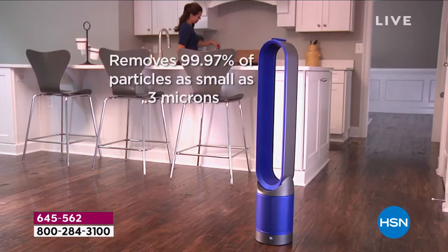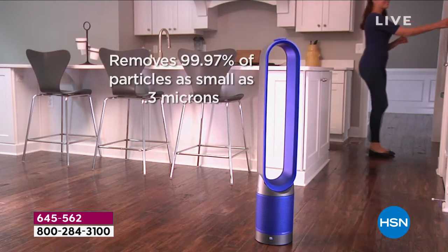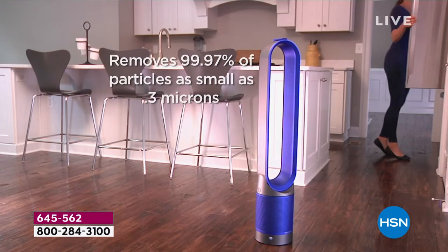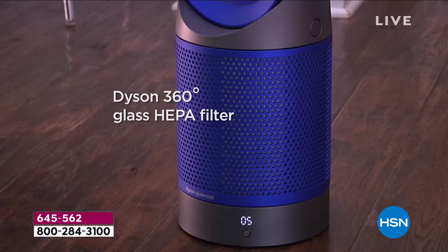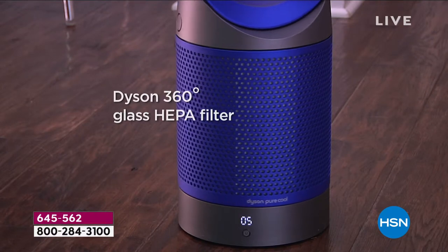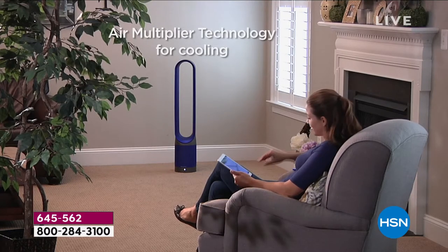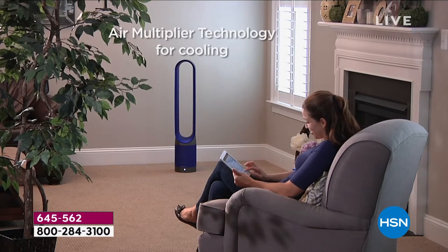All right, here's the bottom line. You know Dyson — you know this company. They are brilliant inventors and creators, known for their quality, patented technology, and innovation. This is a filter, air purifier, and fan — it's everything all in one, plus that amazing cool design from Dyson.